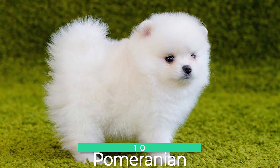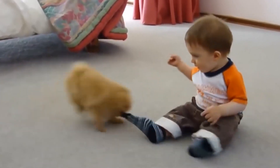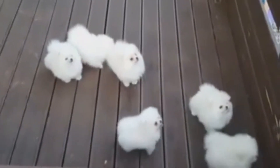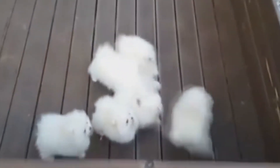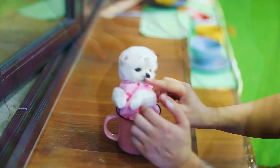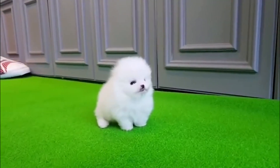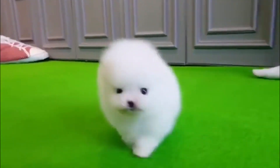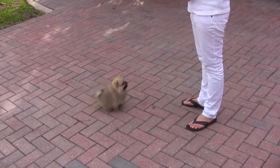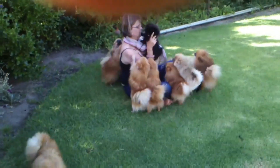Number 10: Pomeranian. Starting with the cutest, we have the Pomeranian at number 10. The Pomeranian is the smallest dog of the Spitz family — a companion dog known for its compact size and its thick, rounded coat. Pomeranian owners love them because of their bold and exuberant personalities. It has a fox-like face and alert expression. Their distinctive, puffy appearance comes from its soft, thick undercoat and long outer coat.